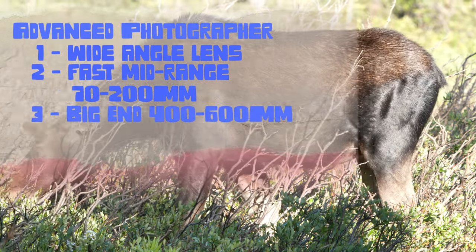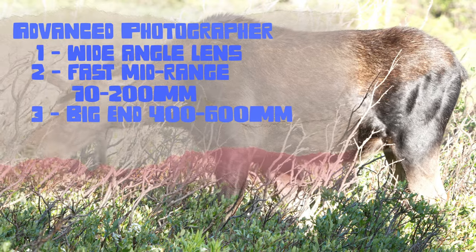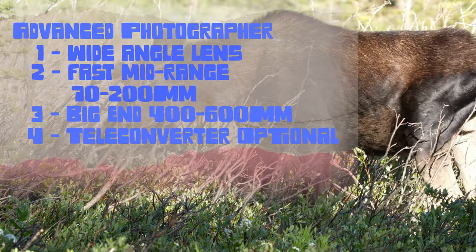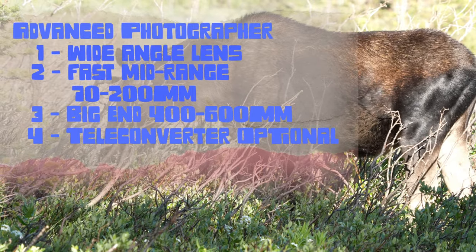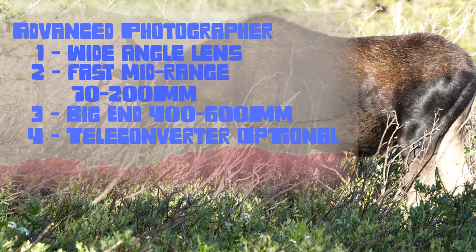You'll want to bring your big telephoto. I use the Sony 200-600, so bringing something equivalent to that is always standard for wildlife photography. Lastly, I found that a teleconverter actually wasn't necessary. I brought mine anyway, but I didn't come anywhere close to needing it. So bring it if you have the room, but it's not necessary.